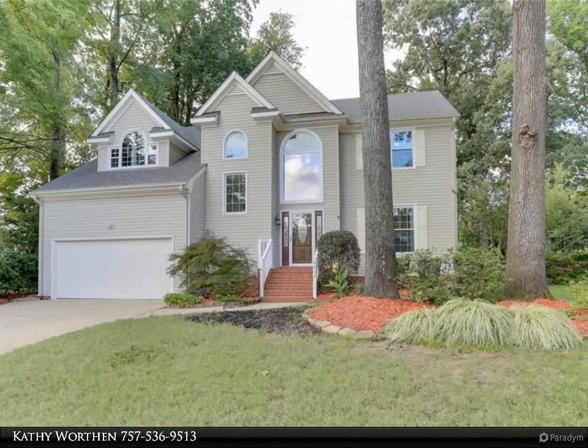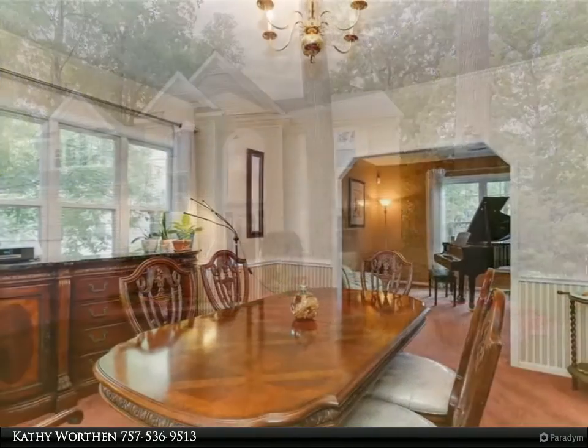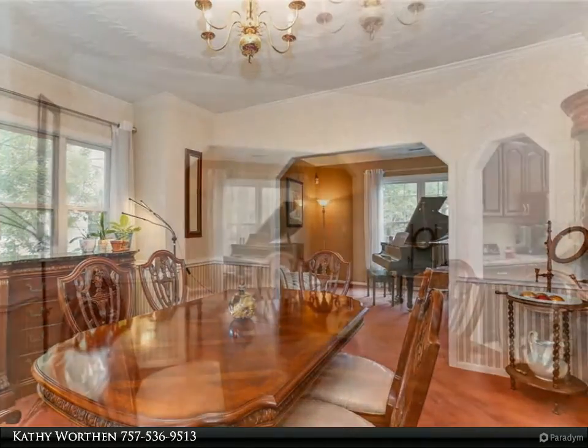This Berkshire Hathaway Home Services Town Realty property video is presented by Kathy Worthen. This updated 4-bedroom, 2.5-bathroom, 2-story transitional home is located on a cul-de-sac in the northern Suffolk Spurbridge Grant community.